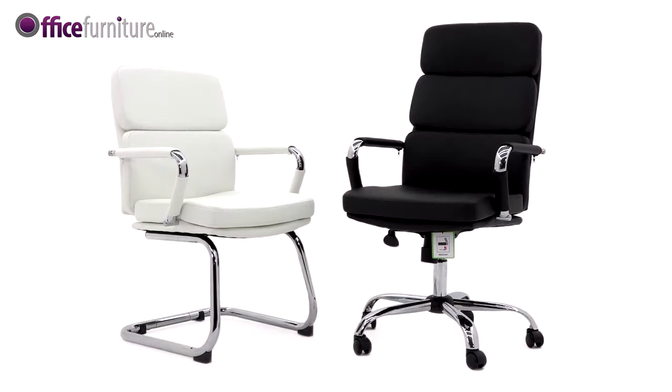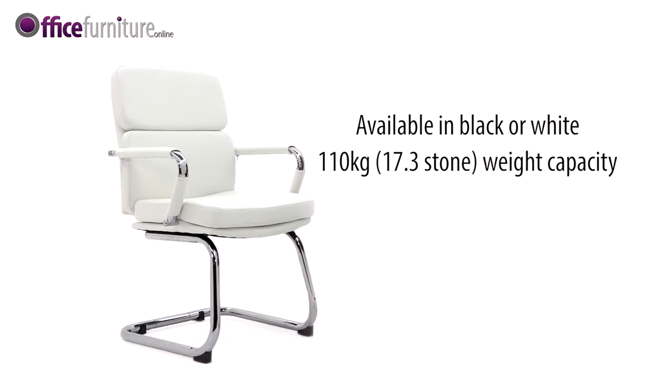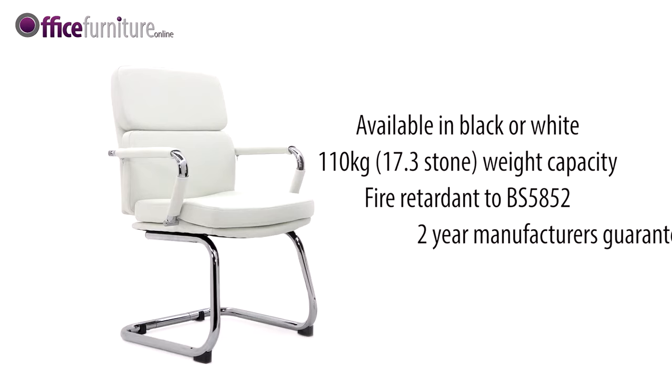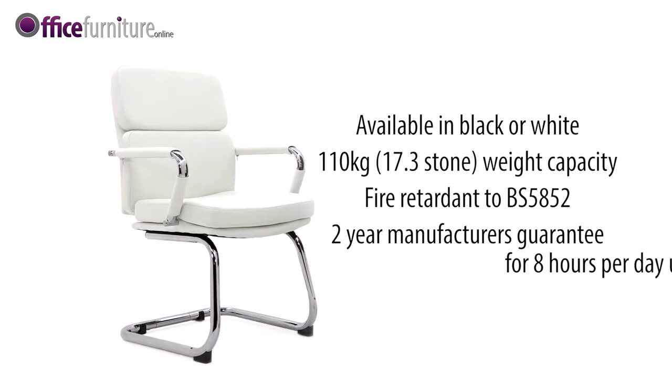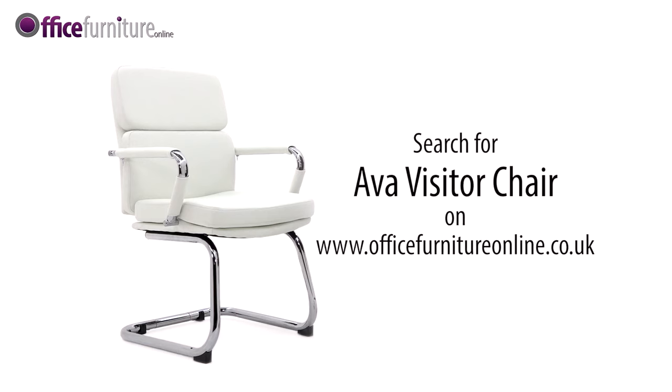Also available in a matching high back manager version, the Ava comes in black or white with a 110 kilogram weight capacity, is fire retardant to BS 5852, and includes a two-year manufacturer's guarantee for eight hours per day use — a fantastic value executive visitor chair.